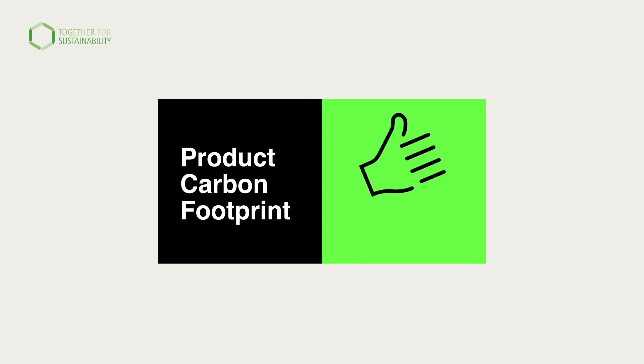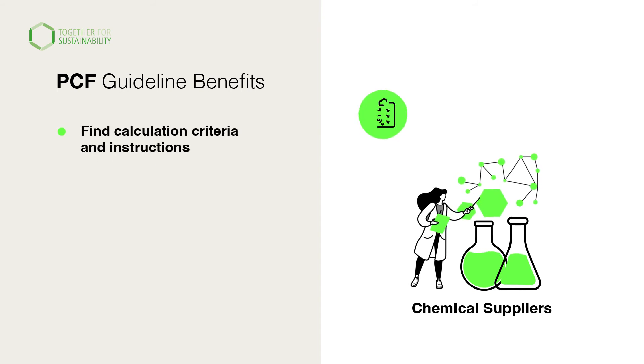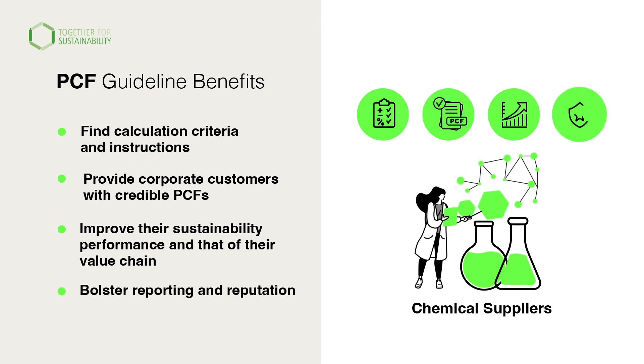The PCF guideline benefits both suppliers and corporations. Chemical suppliers will find calculation criteria and instructions for developing PCFs, provide their corporate customers with credible PCFs, improve their sustainability performance and that of the value chain, and bolster reporting and reputation among customers, investors and key stakeholders.